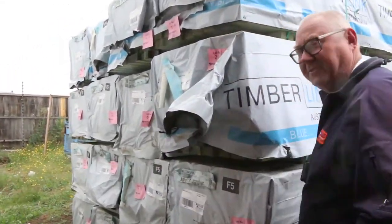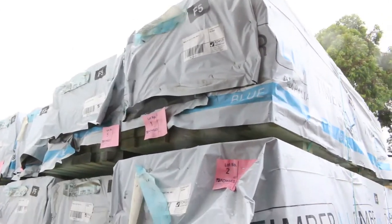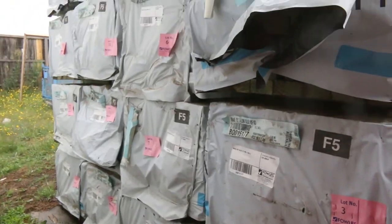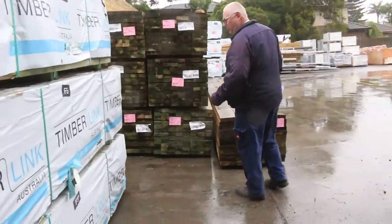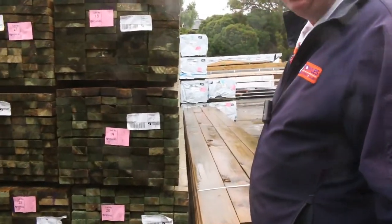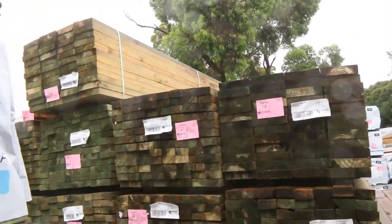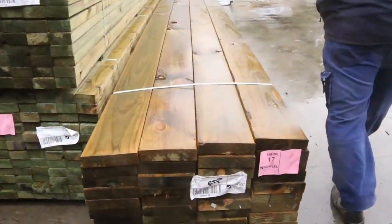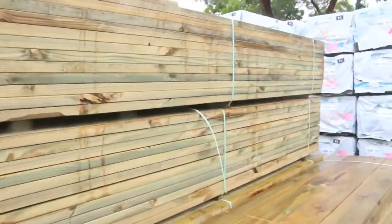Starting right at the beginning here, we've got a whole heap of 90 by 45 studs — 2.4s, F5 termite treated. Some nice stock to start proceedings. Over here we've got some treated pine long lengths: 90 by 45, 190 by 45, and some 140 by 45 further over. Some nice fresh stock there, and over here some more studs.